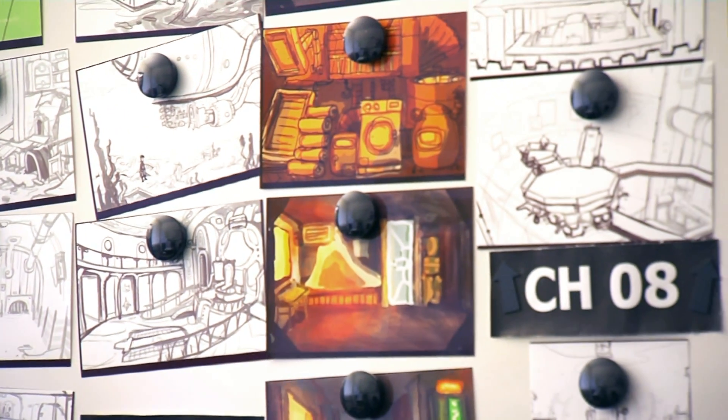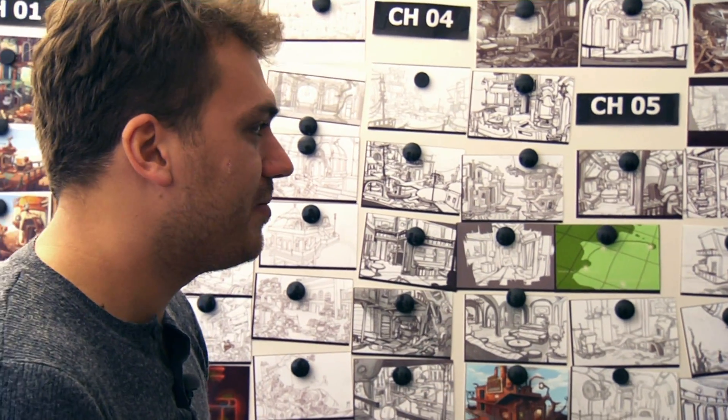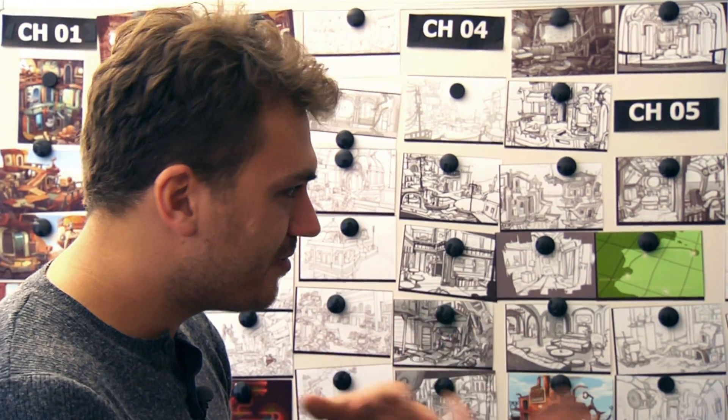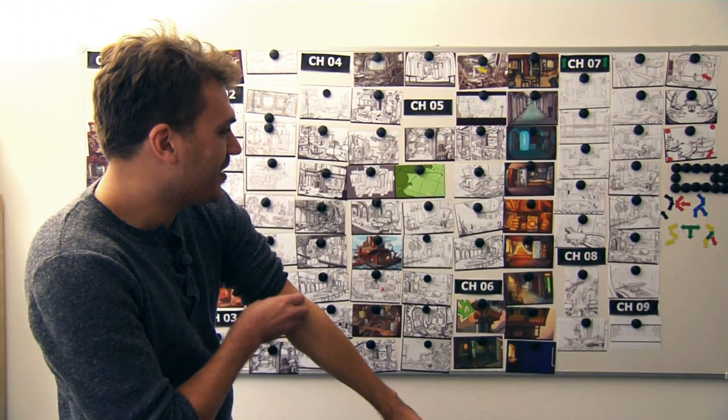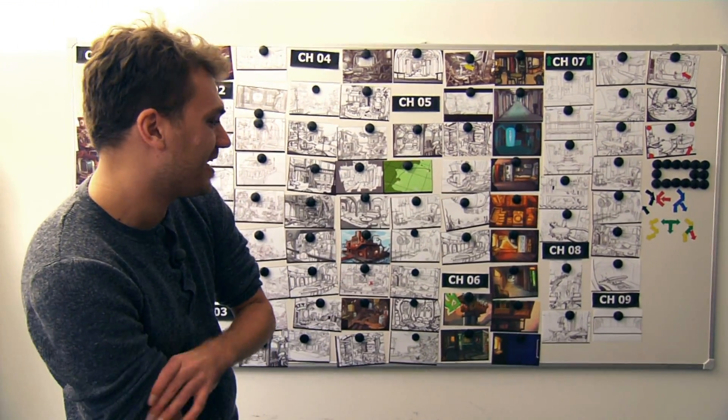Das hässliche Skribbel von mir mache ich tatsächlich oftmals selber, um halt irgendwas zu haben, mit dem ich selbst erstmal jonglieren kann. Jeder, der Enderbericht ausgespielt hat, da habe ich die Hintergründe ja selbst gemacht — der weiß, ich kann es nicht besser.